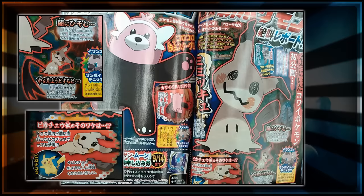Mimikyu — possibly the 'Kyu' comes from Pikachu, who knows. But it looks really cool.